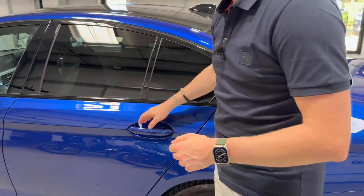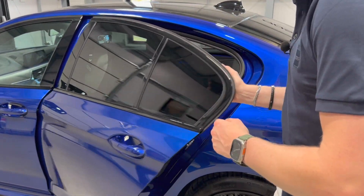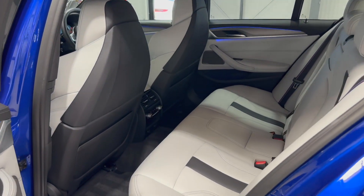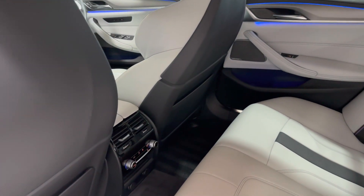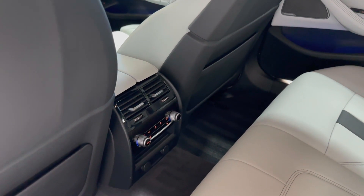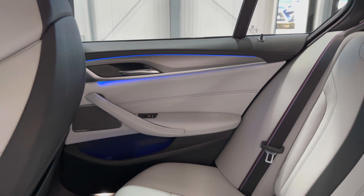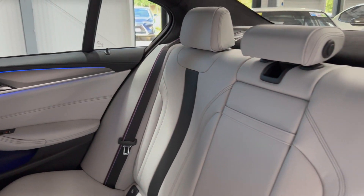There's privacy glazing to the rear three quarters and gloss black window surrounds to carry on that gloss black theme. Looking in the back, you can easily carry five adult passengers with no problem at all. There's four-zone climate control, heated rear seats for the two outer rear seats, a Harman Kardon sound system, and the ambient lighting continues through the back of the car.